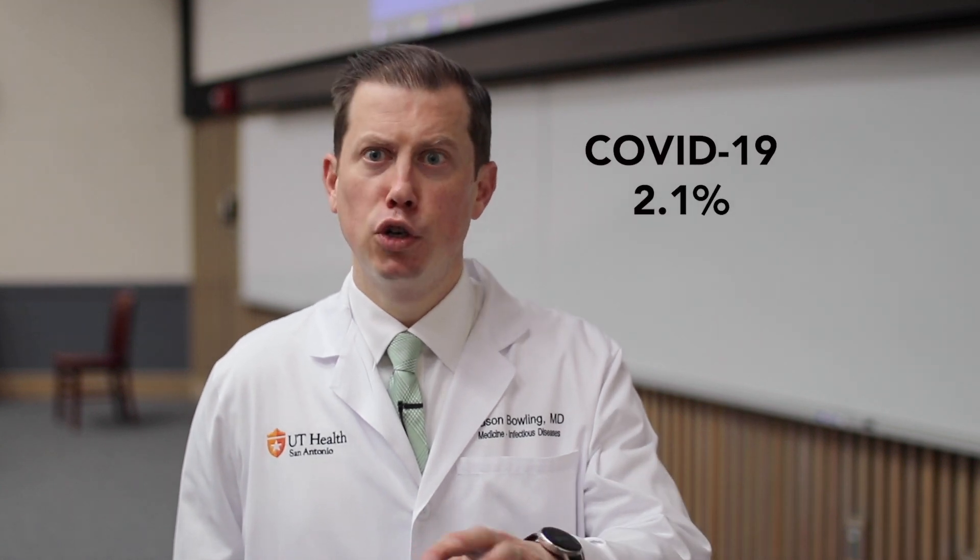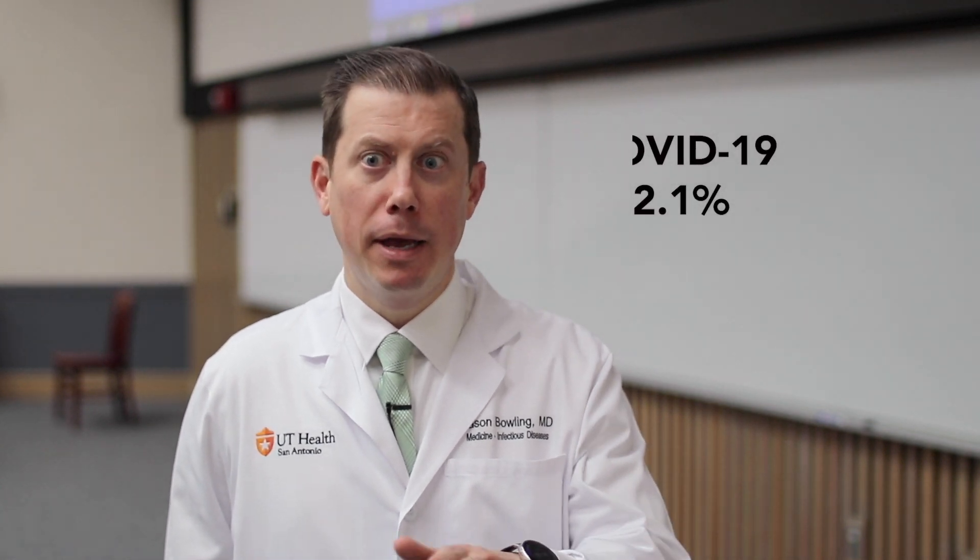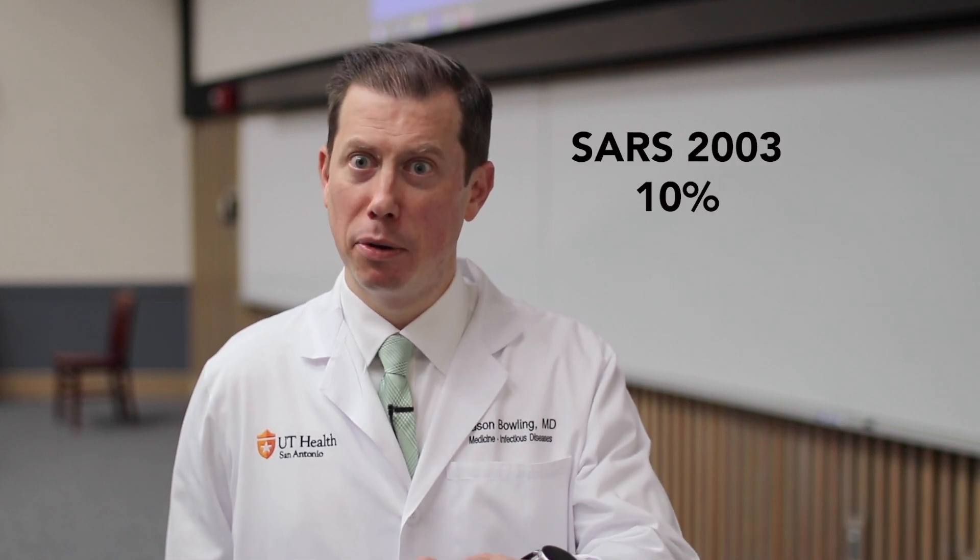The case fatality rate — the number of people that die from infection — for COVID-19 appears to be around 2.1 percent, and that may change as we learn more about people with mild or moderate symptoms. SARS had a case fatality rate closer to about 10 percent, so quite a bit higher.